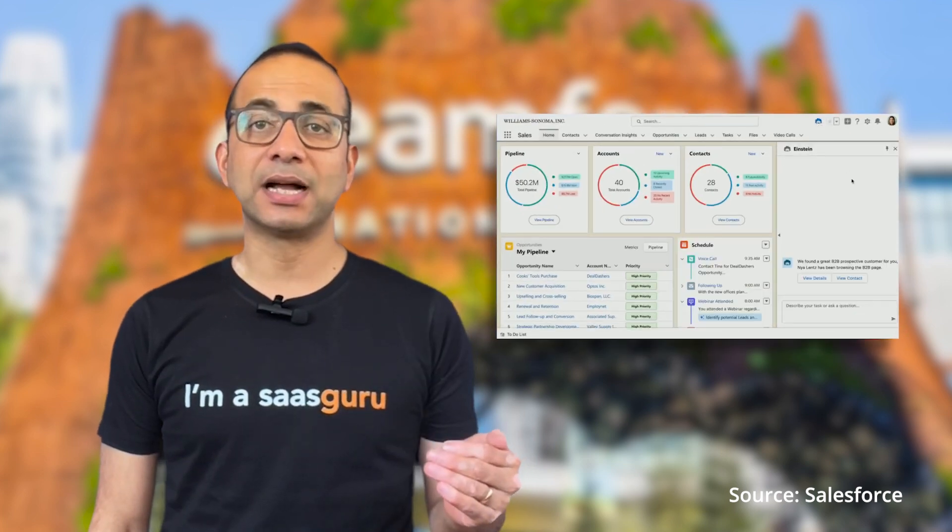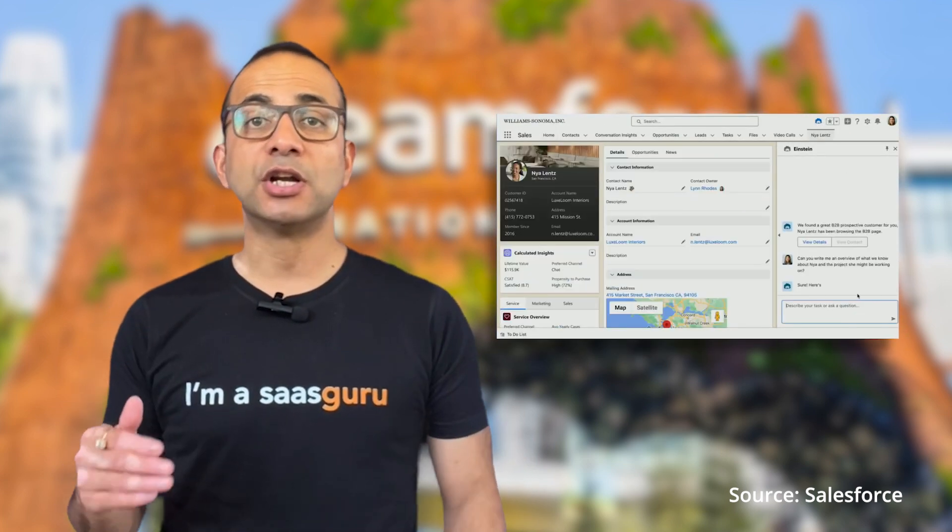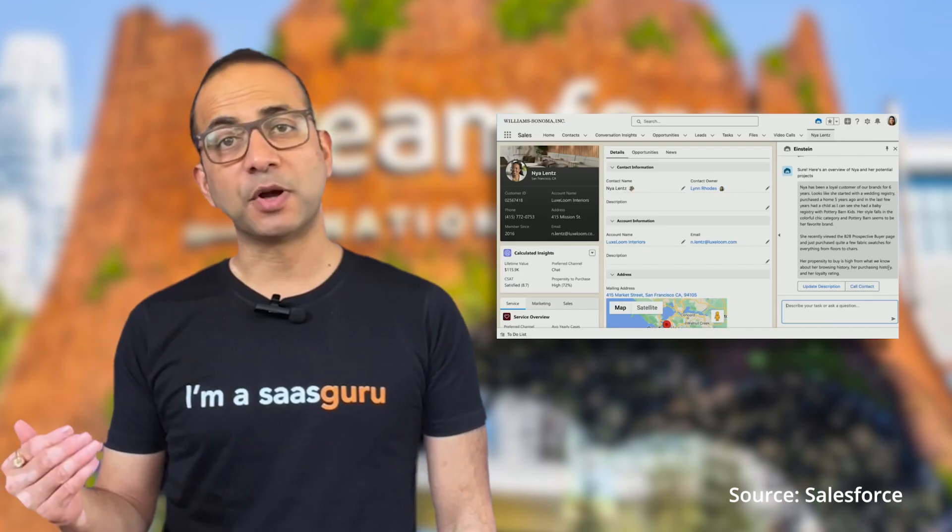Alongside the Einstein One platform, Salesforce introduced the new Einstein Copilot, an out-of-the-box conversational generative AI-powered assistant designed to tap customer and enterprise data available on its Data Cloud to generate appropriate responses. Einstein Copilot will be available across the Salesforce suite of apps, including instant messaging service Slack and data visualization tool Tableau.